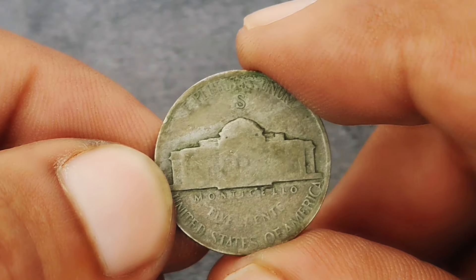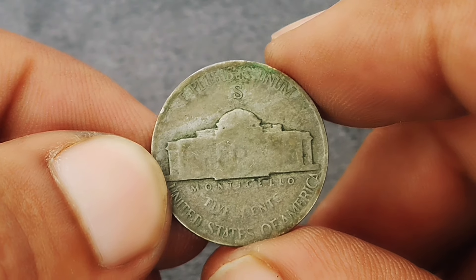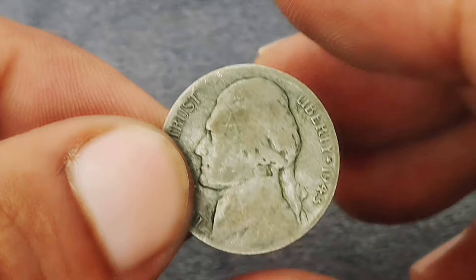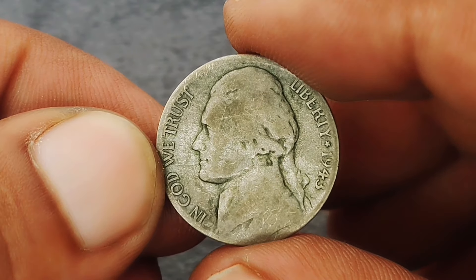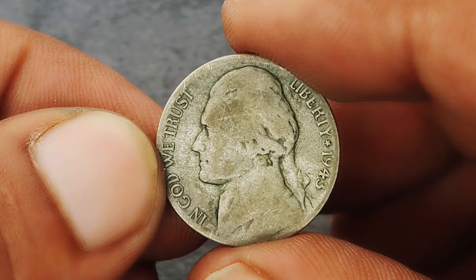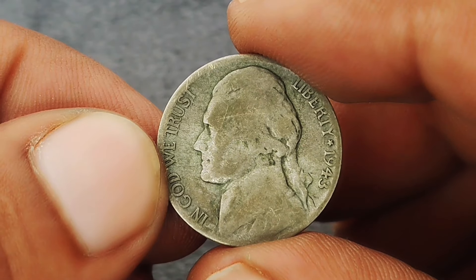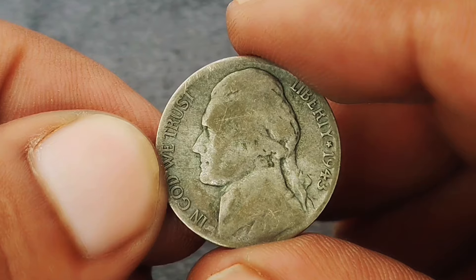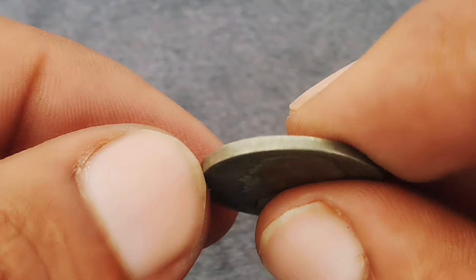However, in some auctions, if the coin is particularly well-preserved or has strong demand, it can fetch even higher prices — sometimes reaching up to $500,000 or more. The value of these coins tends to fluctuate based on market conditions, silver prices, and collector interest. The wartime nickels, especially those minted in San Francisco, are always in demand due to their historical significance and limited mintage.